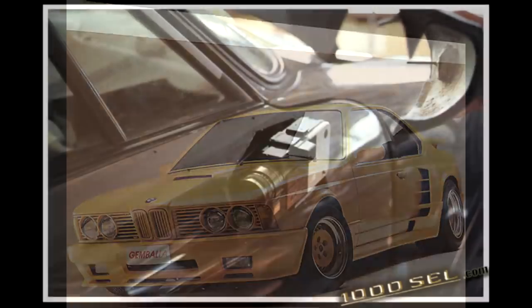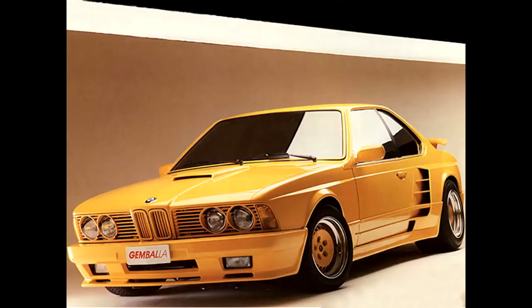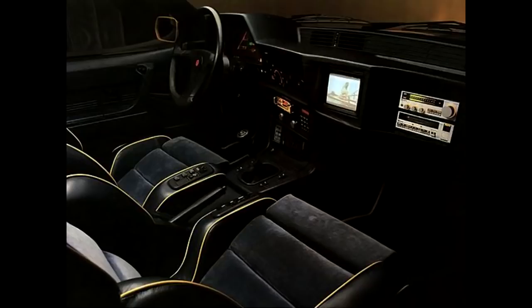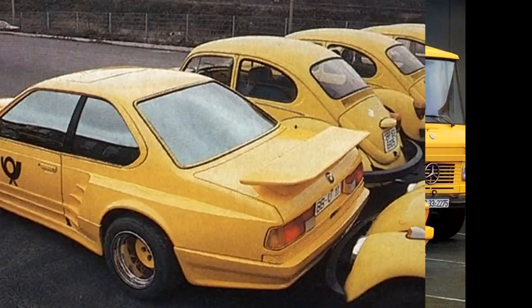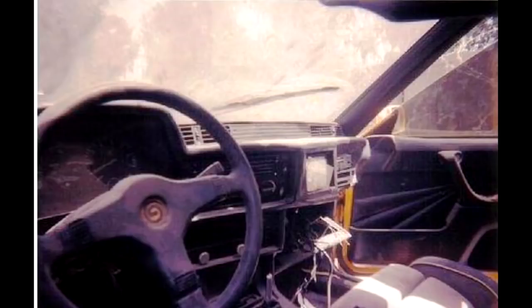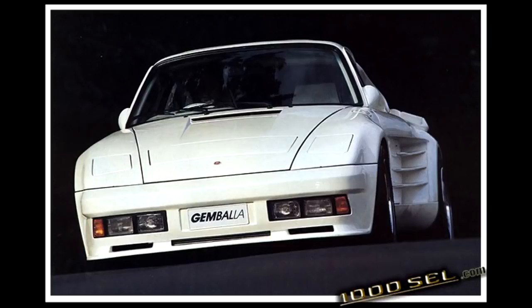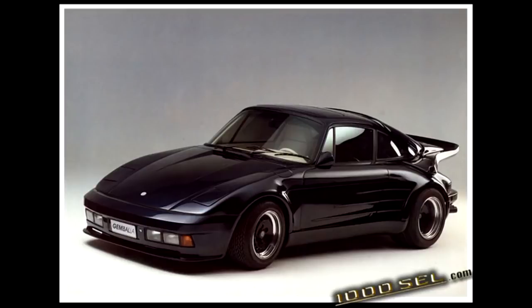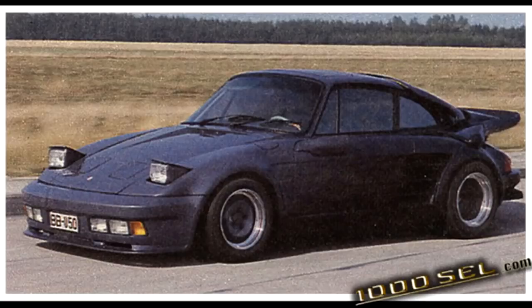Another famous Gamballa is this 635 CSi. The car was painted yellow top to bottom and had an extremely wide body kit, a rear wing, and a crazy luxurious interior. This car was originally bought by a Saudi customer, but in 2003 the car was found in Iraq by the US Army in terrible condition. It is assumed that it was the car of Uday Hussein, the son of Saddam Hussein. But Gamballa became famous for their wild Porsches, so let's talk about them. The most famous was the Avalanche — probably the most 80s car you could buy. The Avalanche was more powerful than a stock 911 since it had a tuned engine, but nothing special.